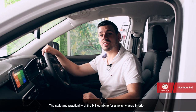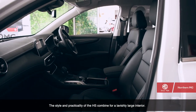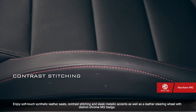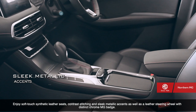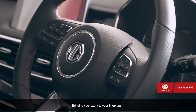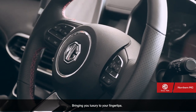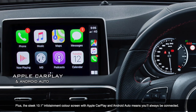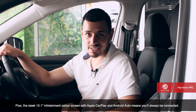The style and practicality of the HS combine for a lavishly large interior. Enjoy soft-touch synthetic leather seats, contrast stitching and sleek metallic accents, as well as a leather steering wheel with a distinct Chrome MG badge, bringing luxury to your fingertips. Plus, the sleek 10.1-inch infotainment colour screen with Apple CarPlay and Android Auto means you'll always be connected.